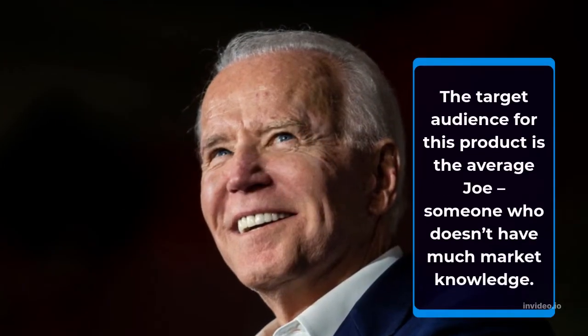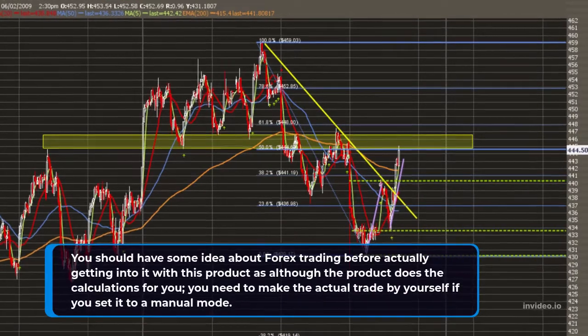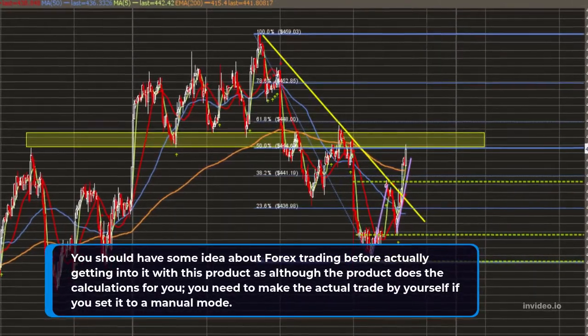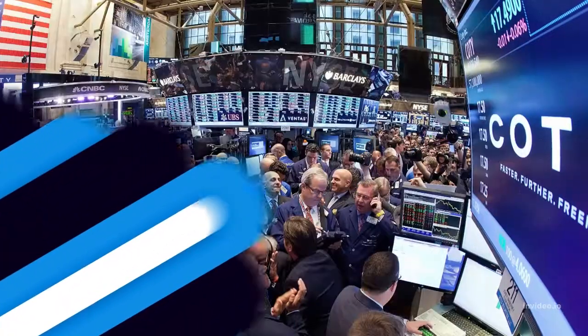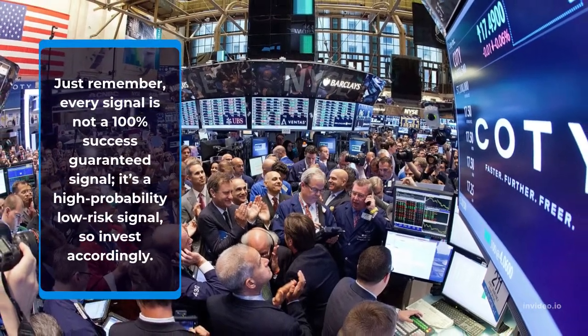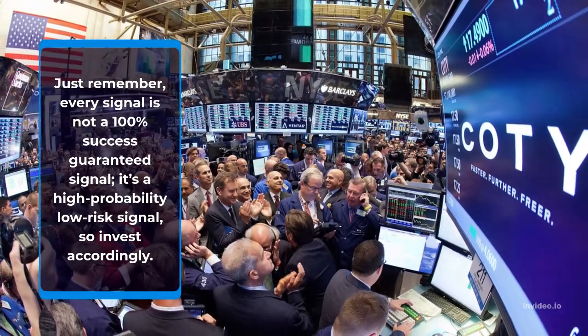The target audience for this product is the average Joe, someone who doesn't have much market knowledge. You should have some idea about forex trading before actually getting into it with this product, as although the product does the calculations for you, you need to make the actual trade by yourself if you set it to a manual mode. Just remember, every signal is not a 100% success guaranteed signal — it's a high probability low risk signal, so invest accordingly.